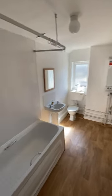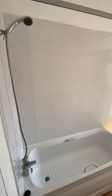Off the living area, you go into your bathroom. The boiler is in the bathroom, and there is a fully fitted bath with a shower over the bath.